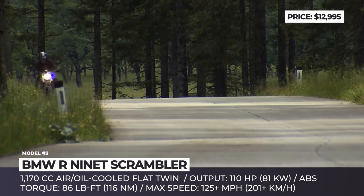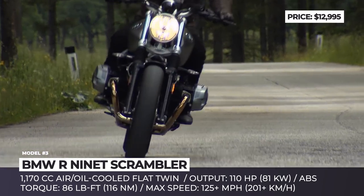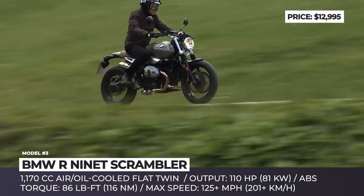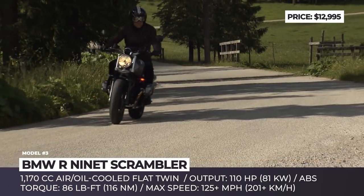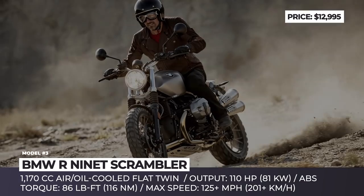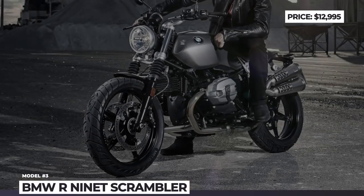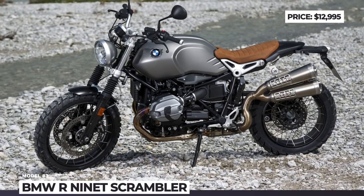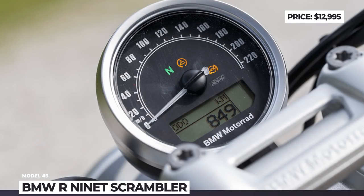To highlight its old-school character, the R9T Scrambler also receives a leather-style seat and an analog display instead of a modern multifunction instrument cluster. The bike is equipped with a 1190 cc twin-cylinder boxer engine delivering 110 hp and 86 lb-ft of torque, allowing it to reach speeds beyond 125 mph. Standard ABS and optional automatic stability control offer a safe and comfortable riding experience in any conditions.